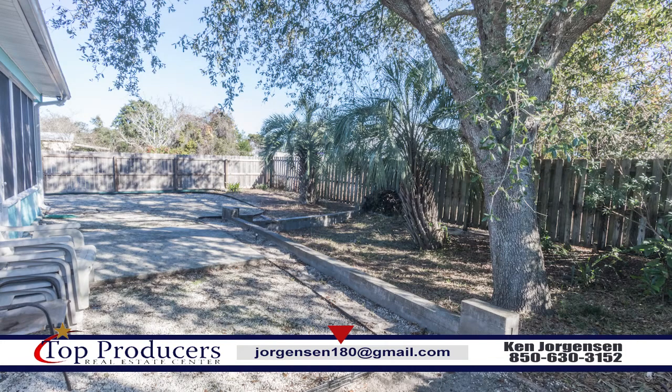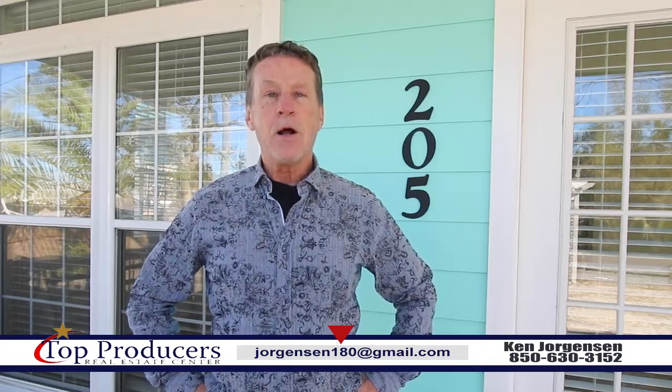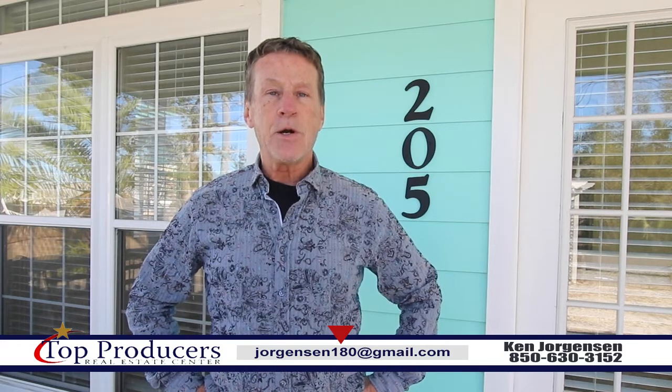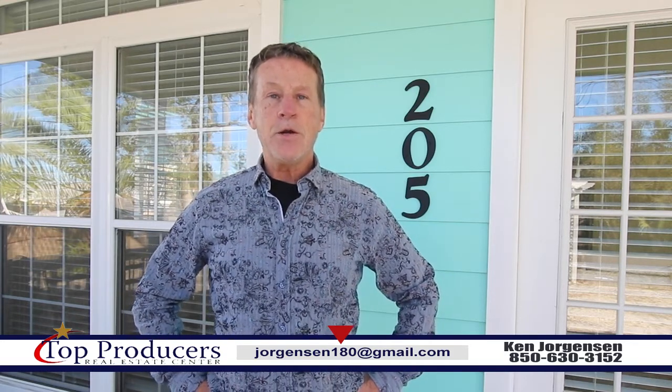This home is offered at $312,900. For this property, or any property, give me a call — Ken Jorgensen at 630-3152 — and remember, it's always a great day at the beach.